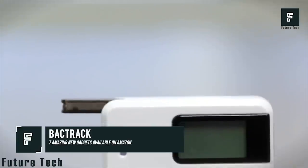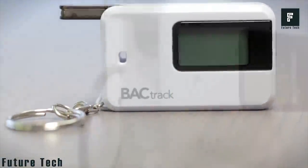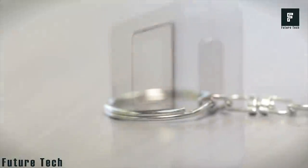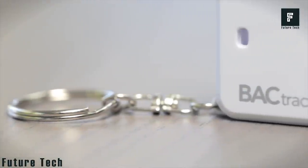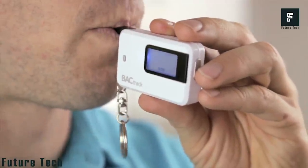Backtrack. This device could help save your life or the life of someone close to you. If you've been out drinking, it is always best to stay far away from the driver's seat of an automobile. However, if an emergency dictates that you need to drive, you need to be certain that you can do so safely. That's where the Backtrack comes into play.